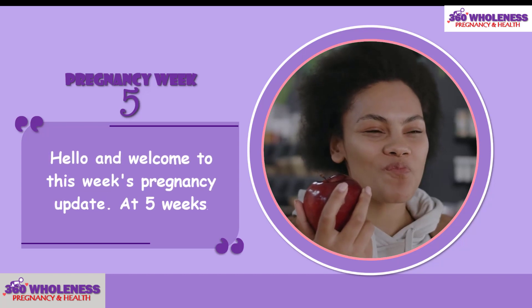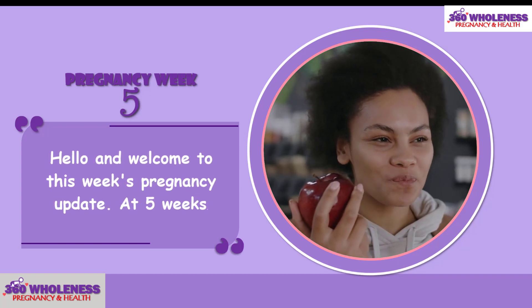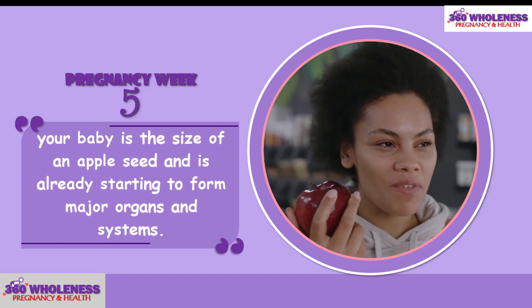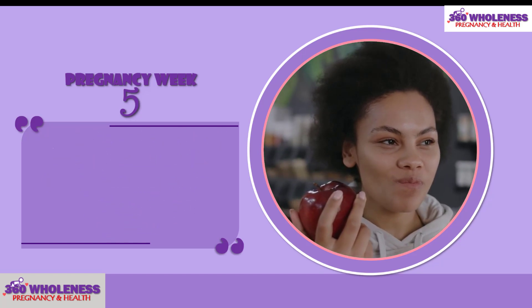Hello, and welcome to this week's pregnancy update. At 5 weeks, your baby is the size of an apple seed and is already starting to form major organs and systems.